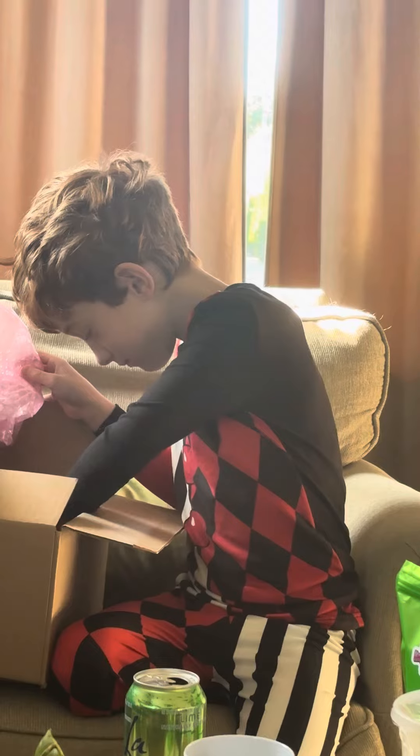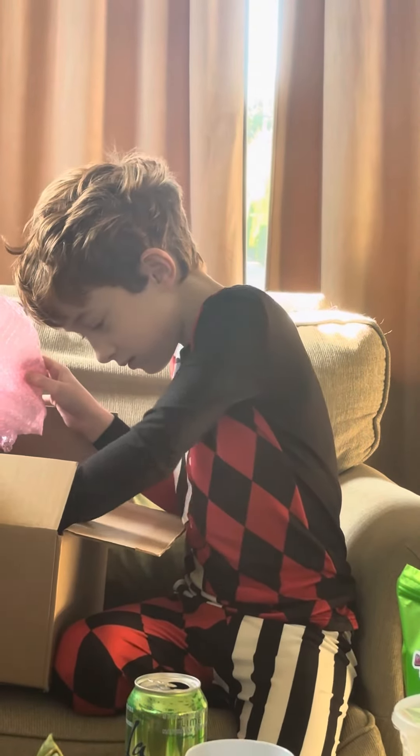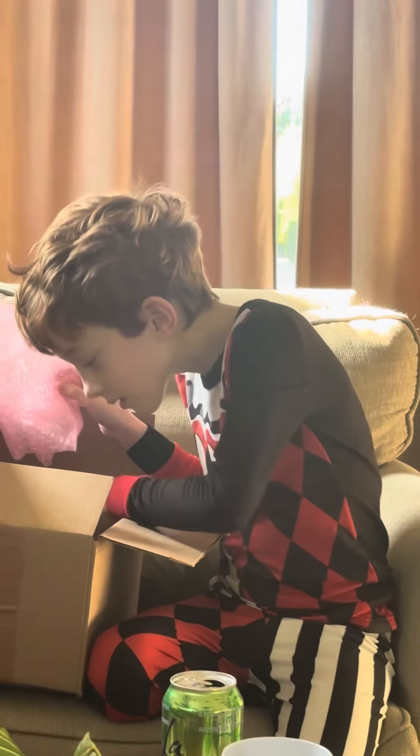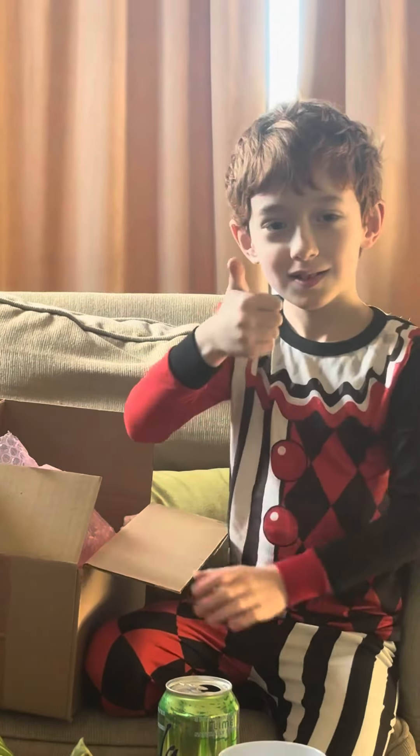So let's do a part two on this video and we will try the candy together. How does that sound? You have to finish breakfast first, okay dude? All right. Please like and subscribe. Bye, everybody!